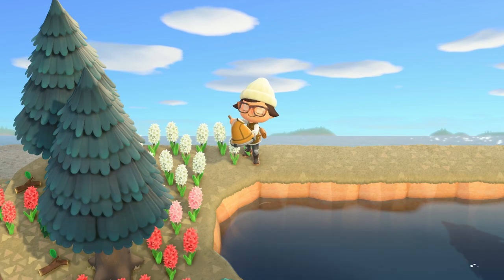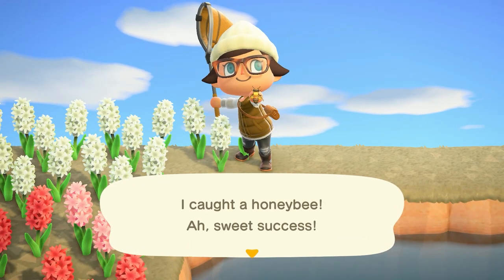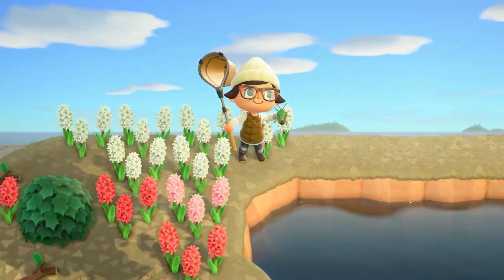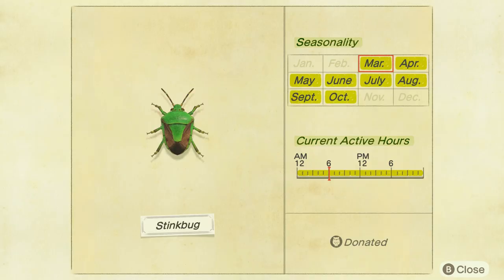The next bug is the honey bee, flying around your island just like the butterflies, found from 8am to 5pm and selling for 200 bells. Next is the stink bug, found on flowers all throughout your island. They can be found all day long and sell for 120 bells — you won't have any problem finding these guys, they're all over the place.